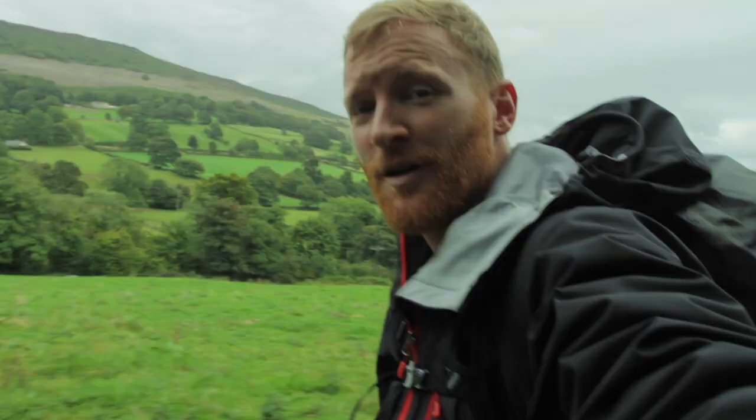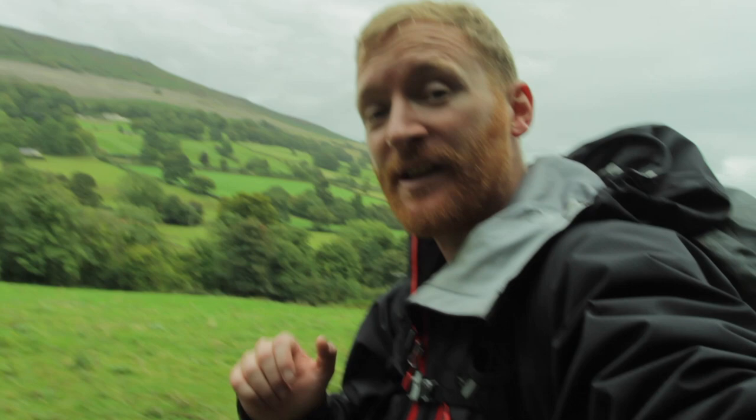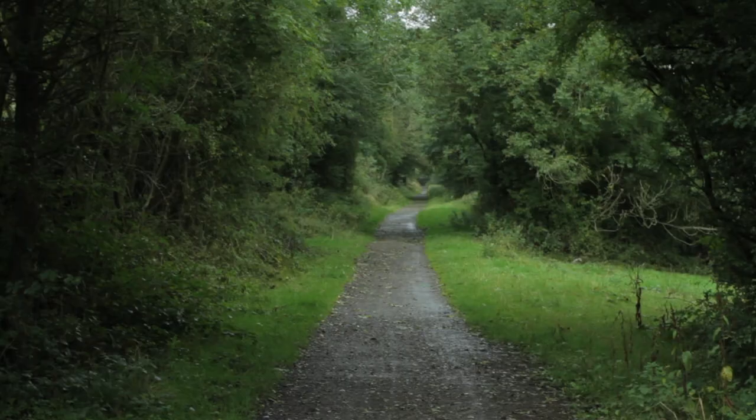The rain has stopped again for a while and we're drawing ever nearer to Ladybower. In the background we've got Bamford Edge, and Bamford village is just down that way. The Thornhill Trail is just ahead – it's an old railway line that was used during the construction of the reservoirs.